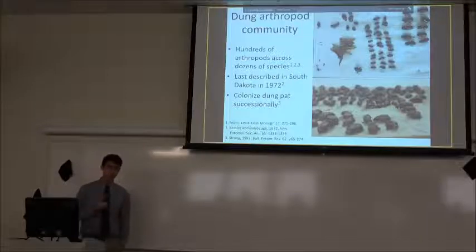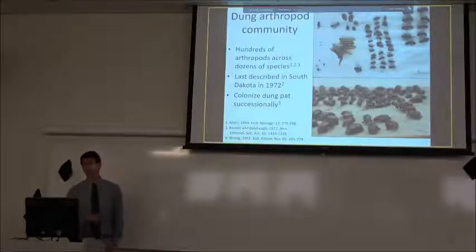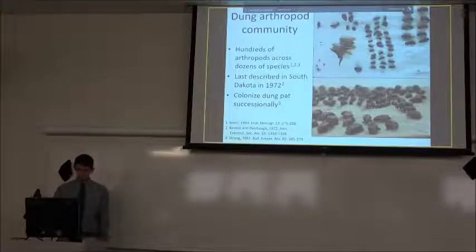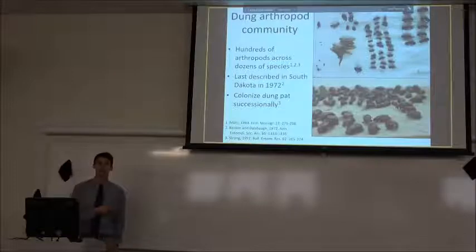In South Dakota, Brookings County 1972 was the last time any of this was looked at, and as many of us in here know, landscape and agriculture have changed a heck of a lot in the last 50 years. So there's probably a really different community that we can find out there. As that diagram showed, throughout this process there are successional waves of arthropods colonizing that dung pad as its attractiveness changes.